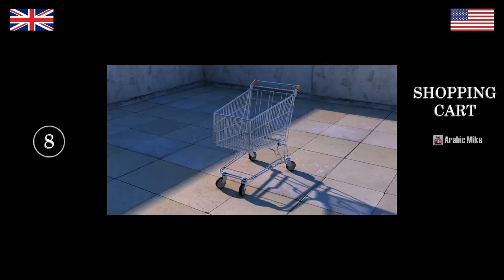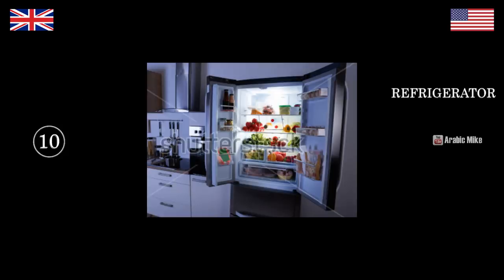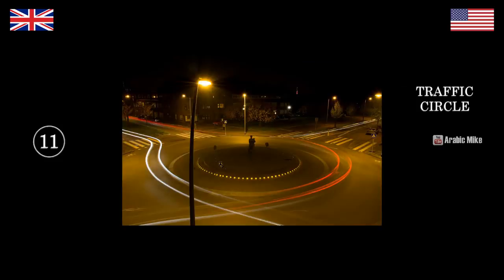That's a shopping cart. Trolley. What's the baby got in his mouth? Pacifier. Do you mean a dummy? Pacifier — dummy. That's a refrigerator. Fridge — we just say fridge. Do you say refrigerator? We say refrigerator — we just say fridge. That's a traffic circle. We call that a roundabout — cause they go round about the roundabout — but you don't have roundabouts. We don't have many of those — I think there's like nine in total.